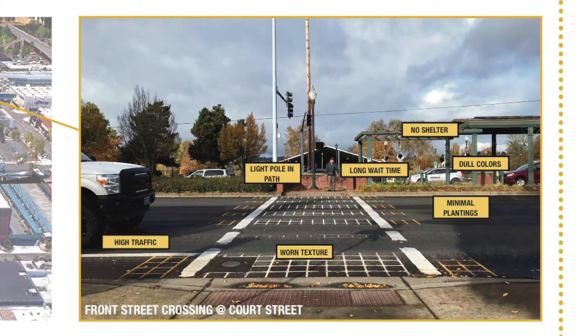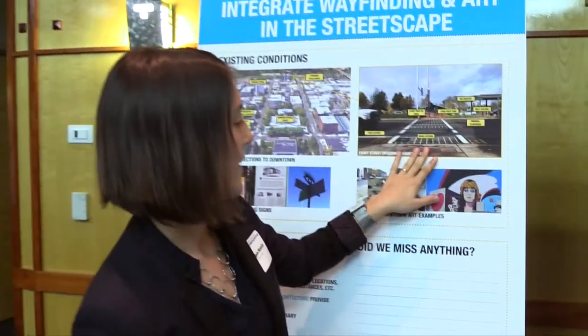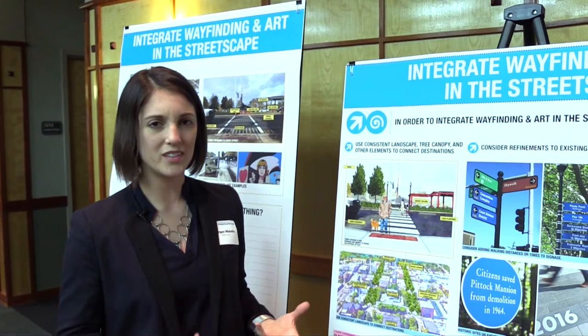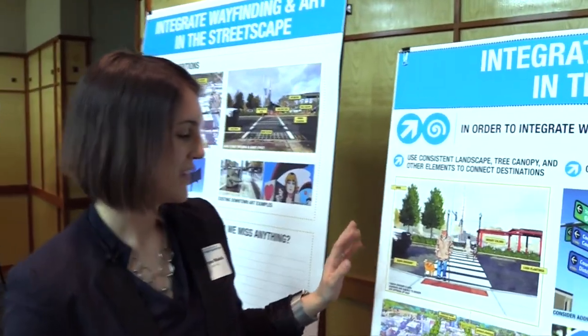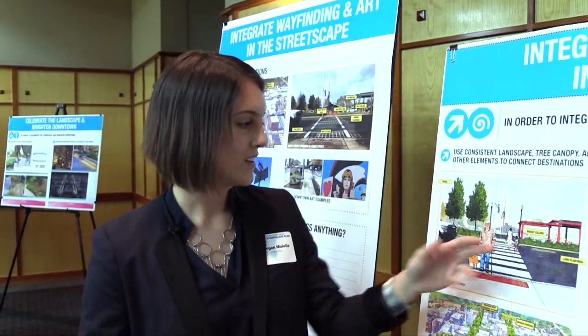We looked at some specific areas. The crossing to Riverfront Park is a big one — we want to make that more comfortable, brighter, and engaging. We started with the existing crossing today and then looked at some ideas to make it more inviting. We can employ things like brighter colors that activate the pedestrian entry and say this is a place for people, this is fun, you're welcome here. We can improve the crossing, which is very worn now, to signal pedestrian priority. More lush plantings and trees can make a street wall, make the street feel less wide, feel like a shorter walk — more pedestrian scale.